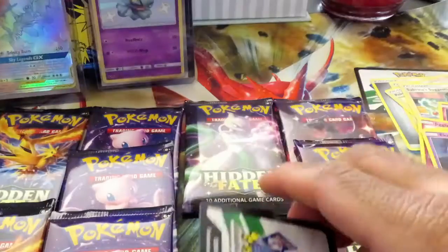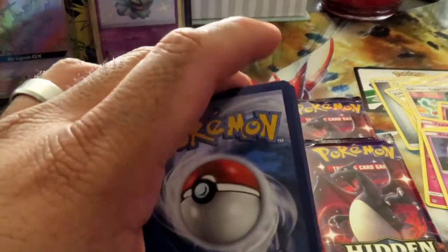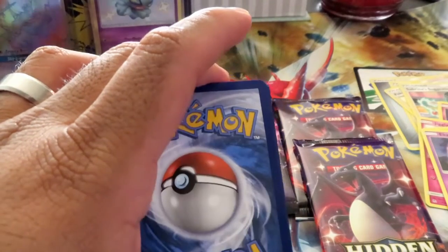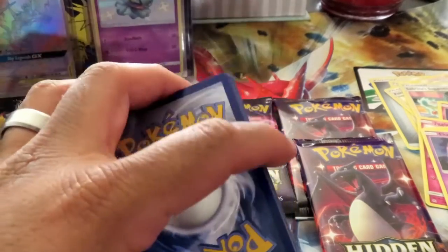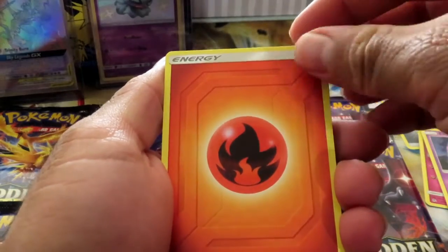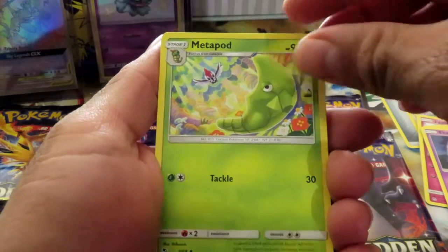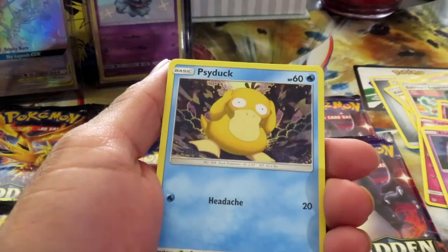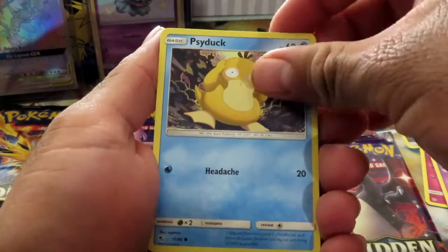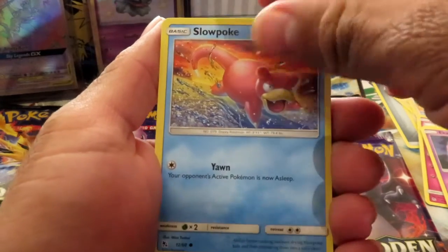So when Hidden Fates first came around, I kind of was completely out of Pokemon. We weren't really interested — we had just seen some sets that didn't have the best. I'm gonna guess fire energy on this one. Pretty much, the newer sets weren't really doing it for us. I kept saying there wasn't any good sets coming out, so when Hidden Fates came out we didn't even look it up. We didn't care for it — and then other newer sets came and I was pretty much done collecting.